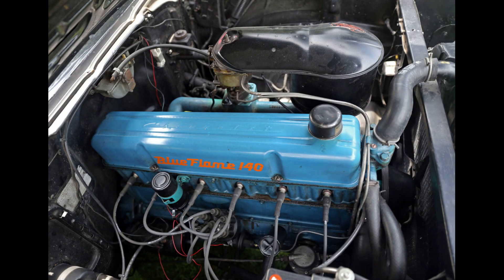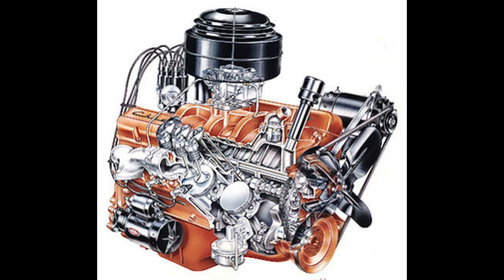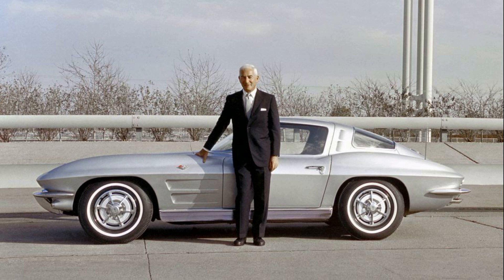Two engines from previous years continued to reliably power many a 57 Chevy. The standard power plant was the tried and true, nearly indestructible Blue Flame 6 — a 235 cubic inch engine producing 140 horsepower. As well as the small block V8 displacing 265 cubic inches. The two-barrel Turbo Fire 283 produced 185 horsepower, while the four-barrel Super Turbo Fire added 35 ponies for a rating of 220. All other optional performance-oriented 283s were called the Corvette V8.